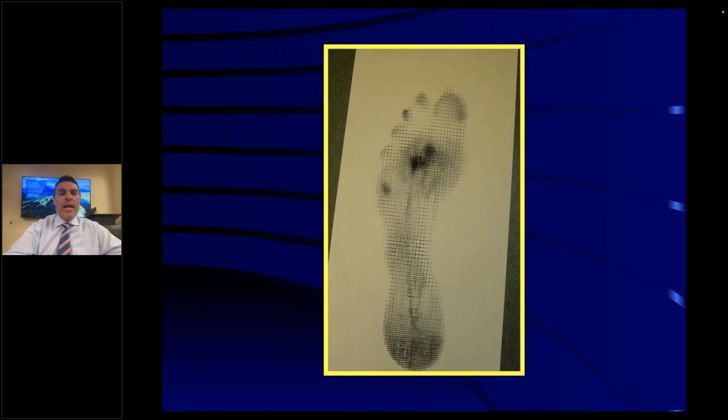This is what you'll see in a Harris mat — it's an ink mat. A patient walks over this mat and it shows the dark spots where their pressure points are in the foot. In this patient, it's the second and third metatarsal heads, with a little bit of pressure in the fifth metatarsal head.